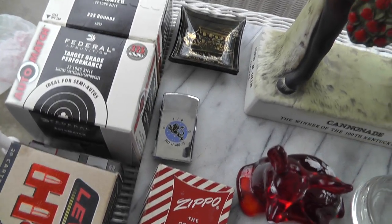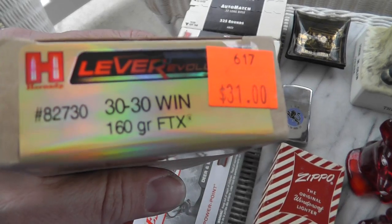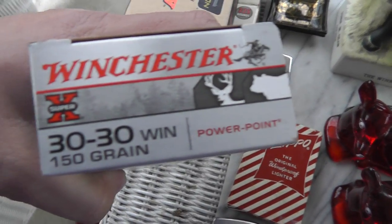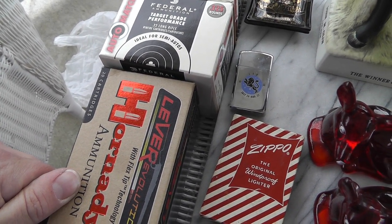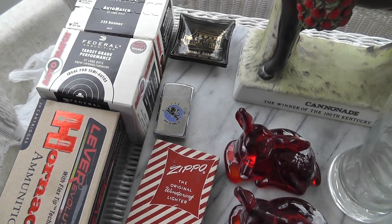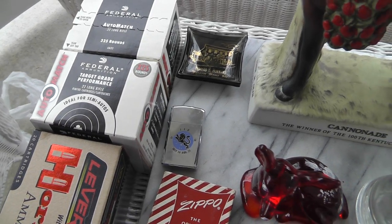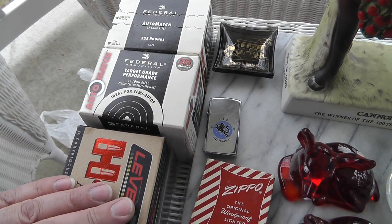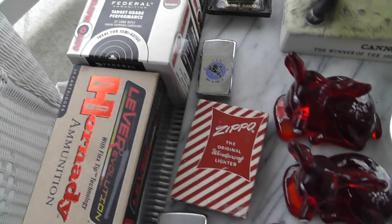Got some good buys on ammo here — four boxes of ammo for $30. You can see the price alone for this one box is $31. I've noticed a lot of ammo coming on the market. My theory is that there was an ammo scare about a year or two ago — everybody rushed out and got ammo because they thought they wouldn't be able to get it anymore. I think those guys now need some money and the ammo is coming out. But once again, I won't be selling this — it'll be going in my own little stash.